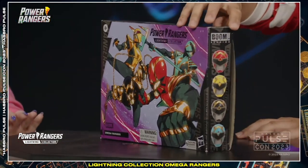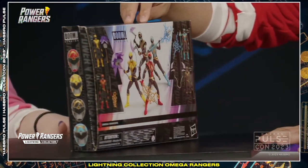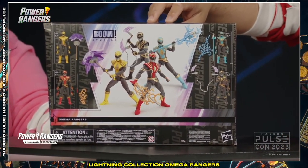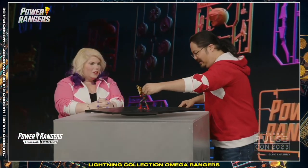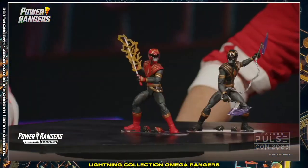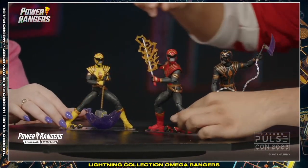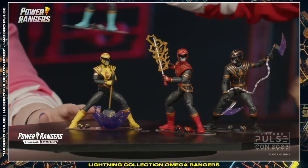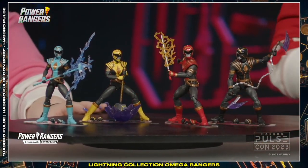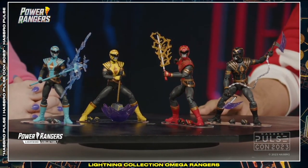We are very excited to welcome an Omega Rangers 4-pack from our Boom Comics series. The Omega Rangers did make their debut in the Boom Comics Studios series — I believe it was Necessary Evil — which includes Jason, Zach, Trini, and a new comic character, Kia, who is an alien.